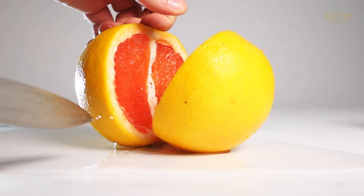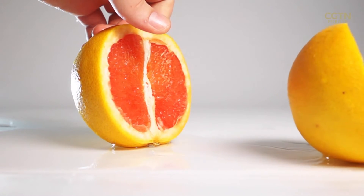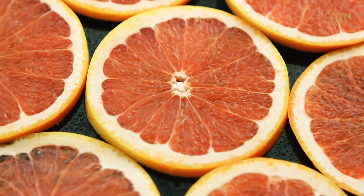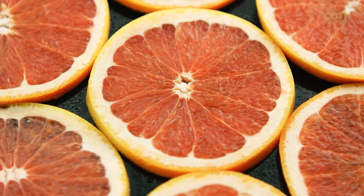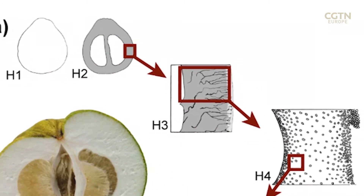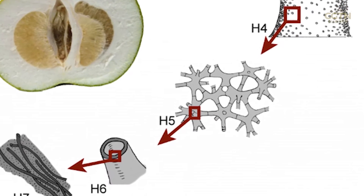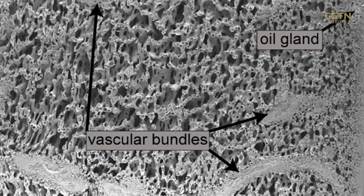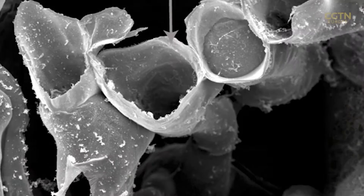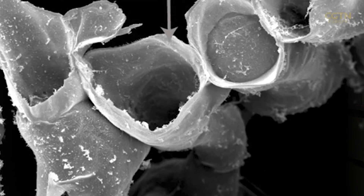Grapefruit skin is another example — a sponge within a sponge within a sponge, a hierarchical structure. That was observed by colleagues in Germany, Professor Bichrich Polacek, who studied grapefruit skins. He was fascinated that in biological structures you have layers of hierarchy, and at each level you find some organization — it's not random. With grapefruit skin you see first the cellular material, then the walls made of tubes, and these tubes are hollow, and the fiber structure reveals something even more complicated.